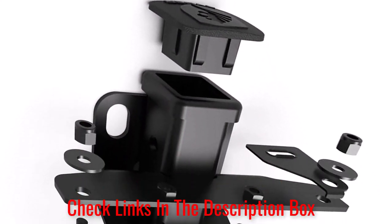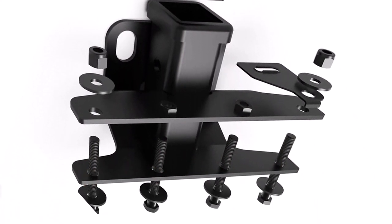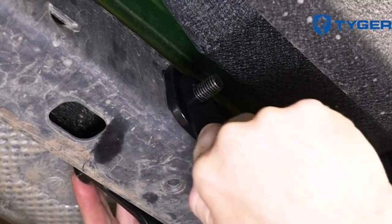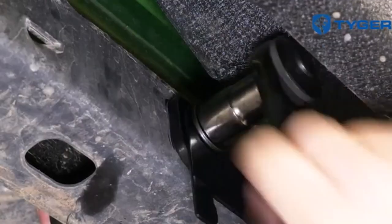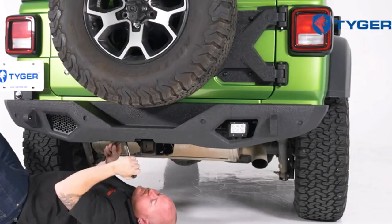The hitch is black powder coated to provide long-term corrosion resistance, and it comes with a hitch cover to protect the receiver tube from mud, dirt, and pests. There are a few details to keep in mind with this hitch, though.